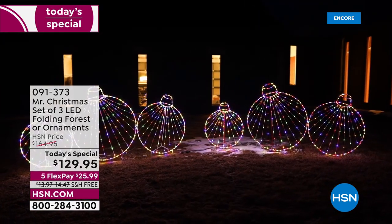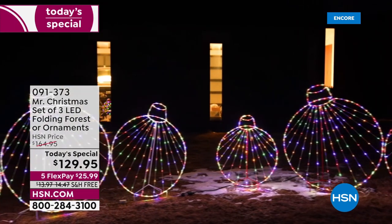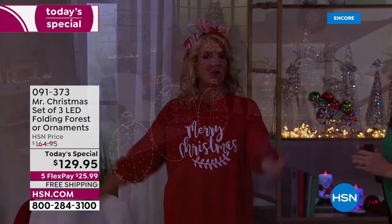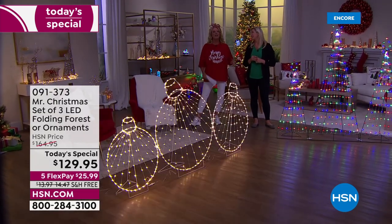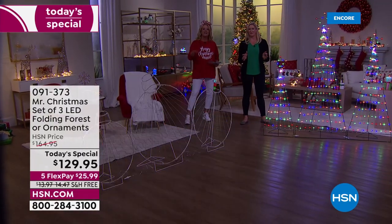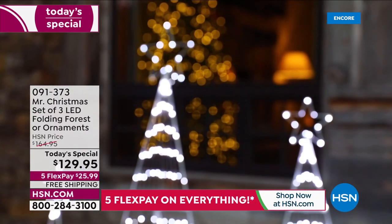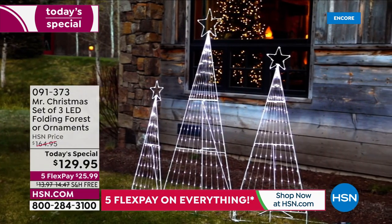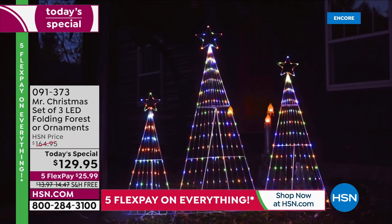You can get these shipped to your home, and you have until the end of January 2023 to return them. We do not have 25,000 of these in stock, and this is the only time we'll offer this as a Today's Special for the entire year. This is not being repeated in November — we saved it for our Christmas in July kickoff.